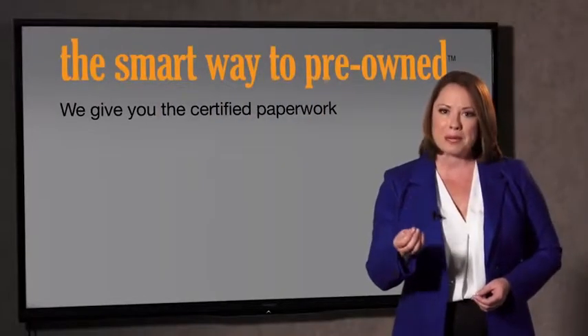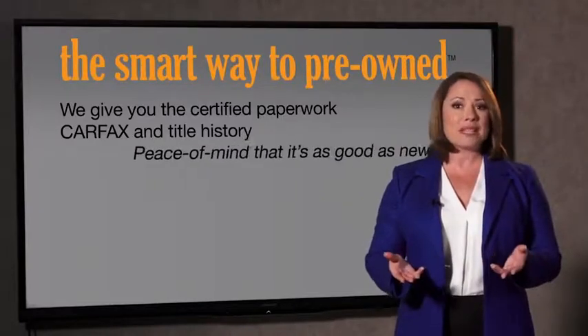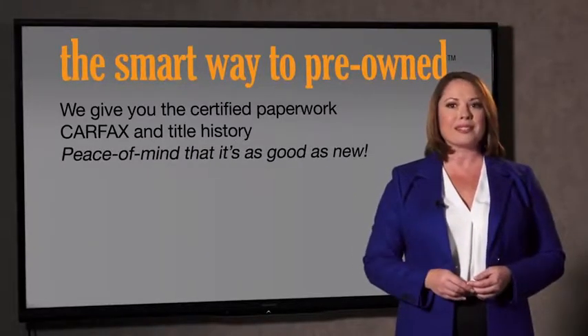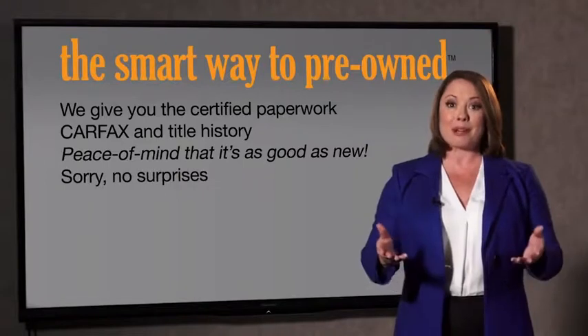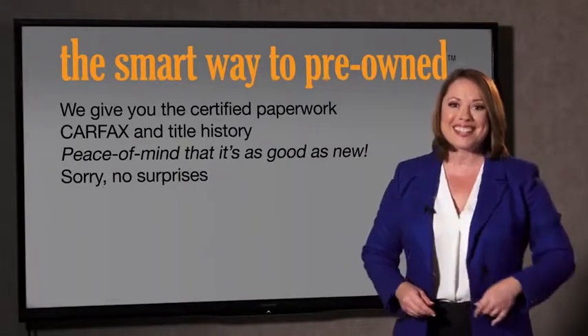A washed title. We give you the certified paperwork, along with the Carfax and the title history, providing you with the peace of mind that your certified pre-owned is as good as new. If you like surprises, tell your entourage to have a surprise party after your purchase with us. We don't want to skimp on any of the little things that need to be checked about your certified pre-owned vehicle. We want to make it as good as new, and that's why it's the smarter way to buy your pre-owned vehicle.